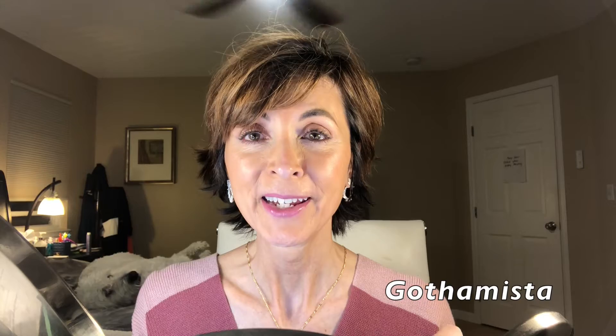Hey everyone, how are you doing this morning? It's Marla. Hopefully everyone is doing well. I was recently watching a video by Renee — I think her channel's name is either the Gothamista or Gossamista, I will list it right down here — but I love Renee. I think her recommendations are always spot on.